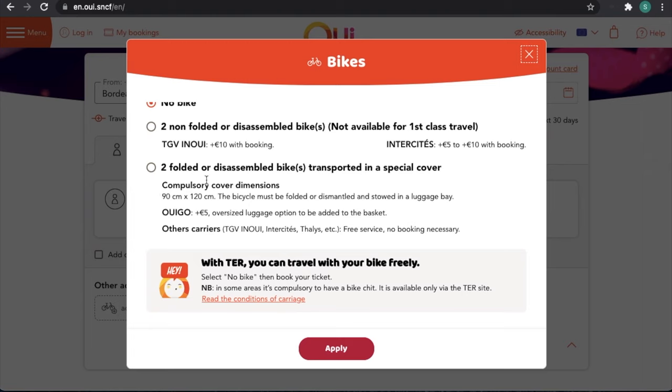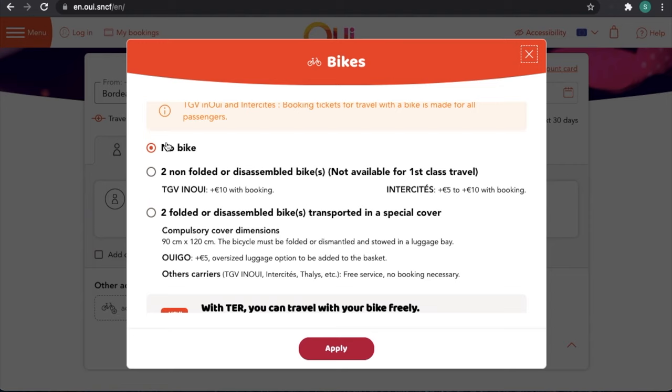Folded or disassembled bikes actually travel for free on all trains — you don't need to make a reservation for them. They just go into the luggage racks, which is why the size dimensions apply. With TER trains, you can travel with your bike freely. To see the TER train options, you actually need to select no bike. It's a bit counterintuitive, but that's just the way the system is set up.